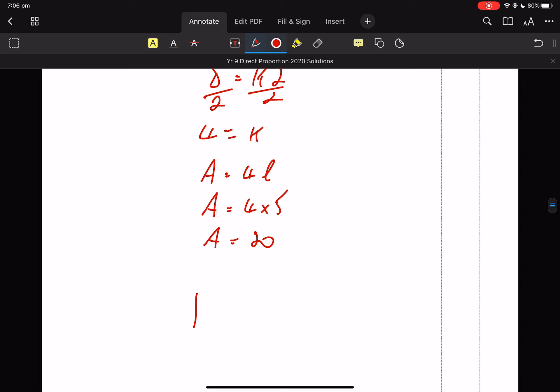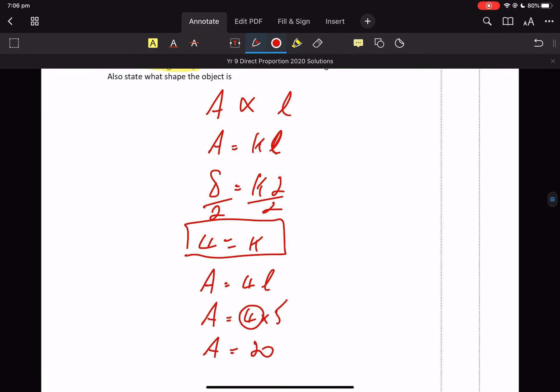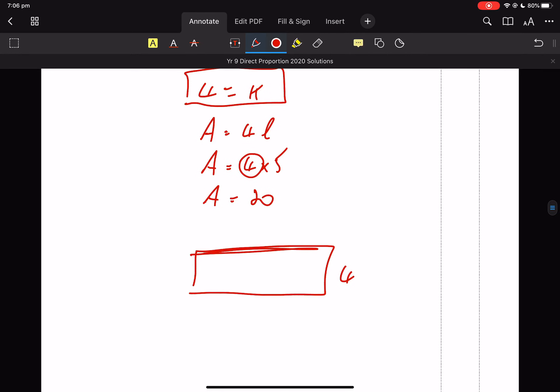So it's going to be a rectangle where the width is 4. Because it's 4, isn't it? This K is 4. We know the width is 4 and the other side is 5. So when the other side is 5, what's the area? 4 times 5. Sometimes it's easier to see. But there you go with the rectangle.